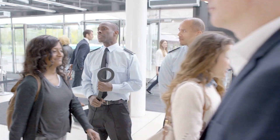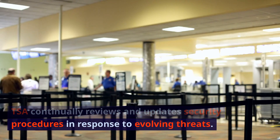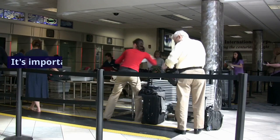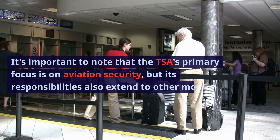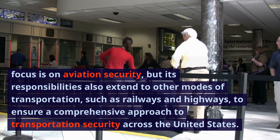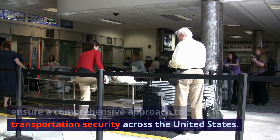Continuous Improvement. TSA continually reviews and updates security procedures in response to evolving threats. This includes the deployment of new technologies and the adaptation of protocols to address emerging risks. It's important to note that the TSA's primary focus is on aviation security, but its responsibilities also extend to other modes of transportation, such as railways and highways, to ensure a comprehensive approach to transportation security across the United States.